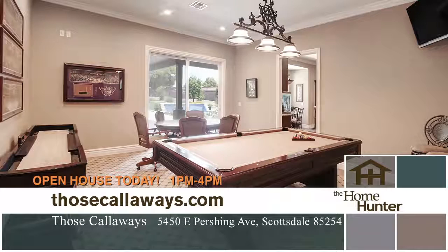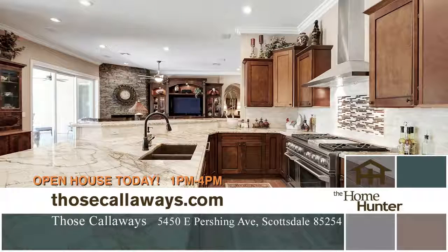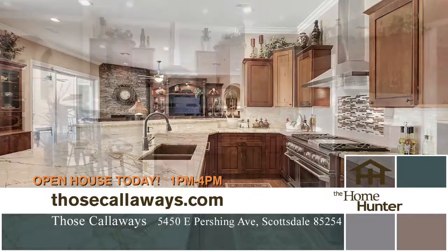Six garage spaces — oh, my gosh — and over 5,300 square feet of living space, including a guest house.